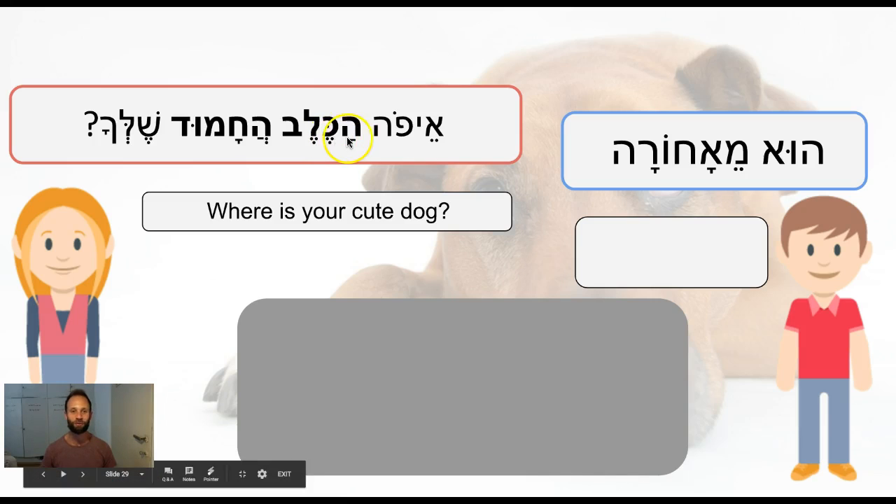A second thing to note for more advanced students: if you're talking about a specific dog, like your dog or that dog that you point to, not only do you have to say ha-kelev for 'that dog,' but you also have to put the ha in front of any adjective. So ha-kelev ha-chamud — 'that dog, that cute' — you have to have this ha in front of the adjective as well.